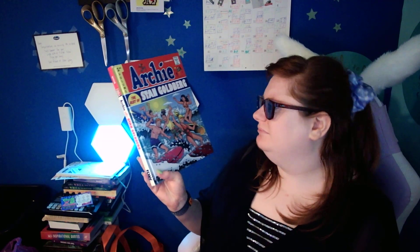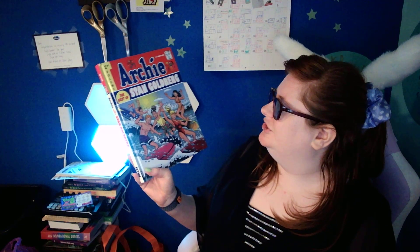These aren't the creepy versions or even the Riverdale version. This is like the original type of Archie comics — maybe not the OG OG, but like the surfing type of Archie.